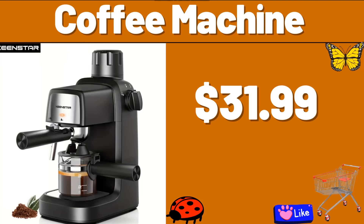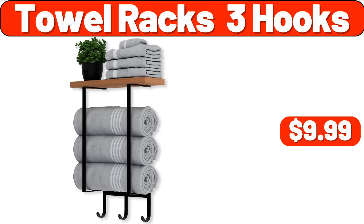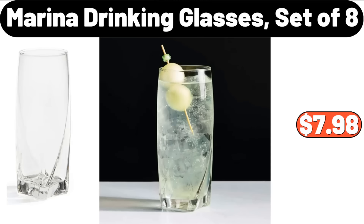Coffee Machine, $31.99. Multi-Functional Electric Mini Oven, $31.99. Towel Racks 3 Hooks, $9.99. Plus Size Basic Loungewear Set, $12.99. Marina Drinking Glasses Set of 8, $7.98.